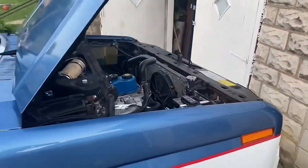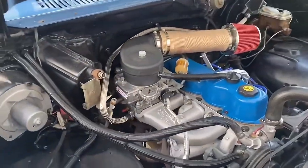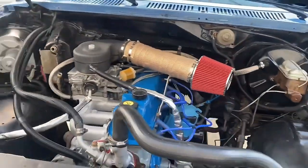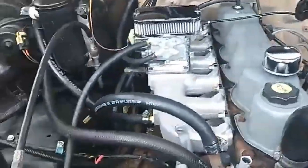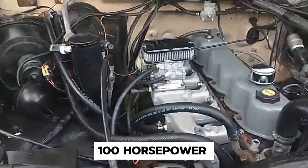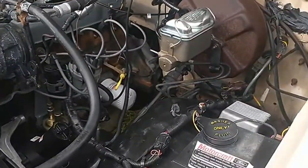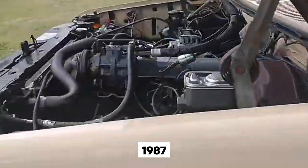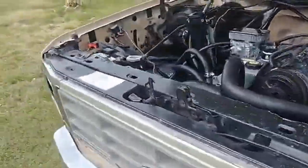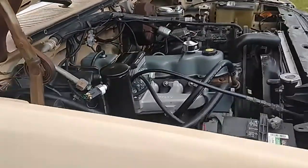In its early years during the 1960s, it produced around 170 horsepower. However, due to changes in power rating systems, by 1973 the rated power dropped to around 100 horsepower and 223 pound-feet of torque. Interestingly, while most Ford truck engines switched to fuel injection in 1987, the 300 Inline 6 held onto its carburetor a bit longer, maintaining its reputation for simplicity and ease of maintenance.